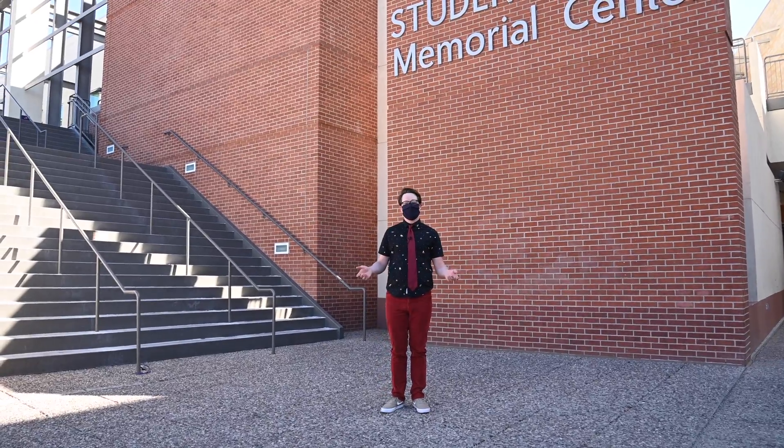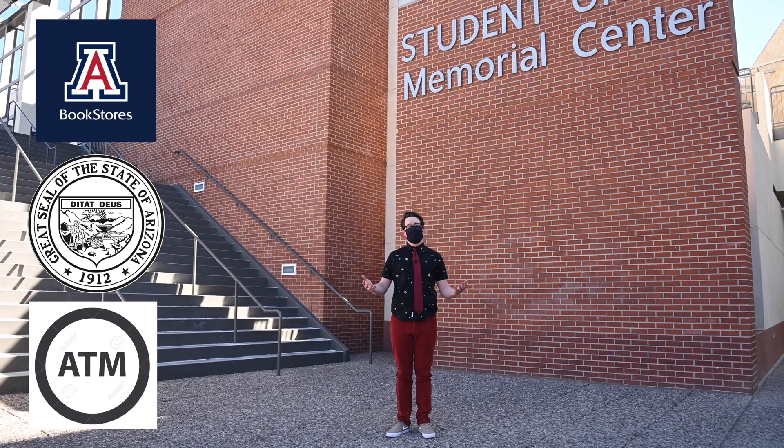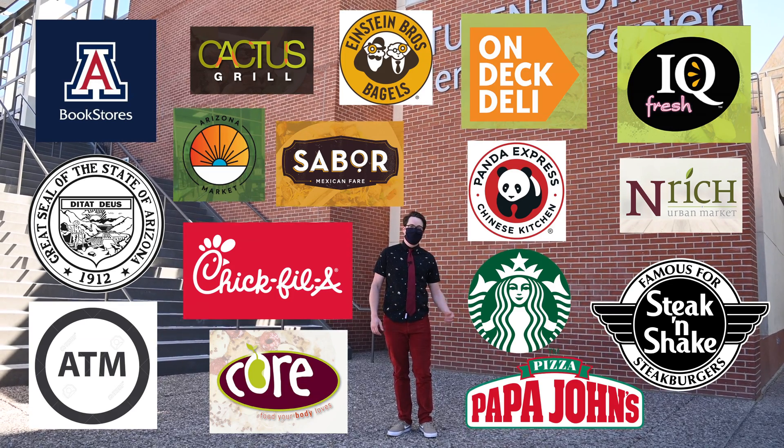Welcome to the student union. At the student union grad students can find amenities such as the bookstore, a notary, ATMs, and of course food. Many grad students bring their own lunches from home, but once in a while even I get peckish to visit here.